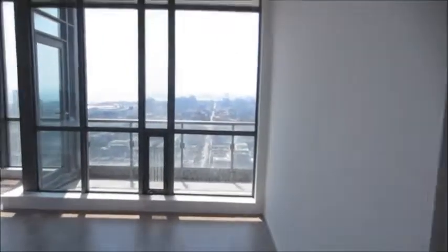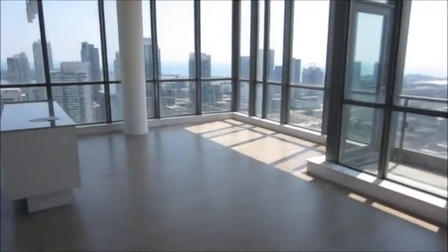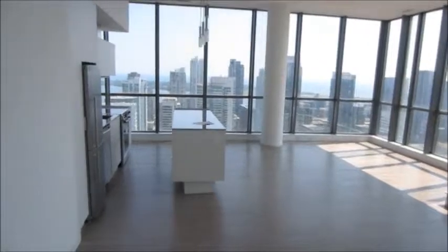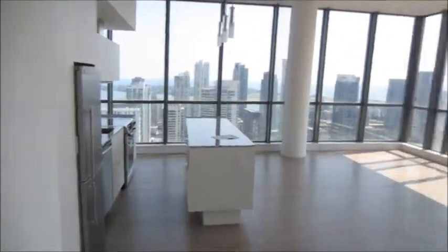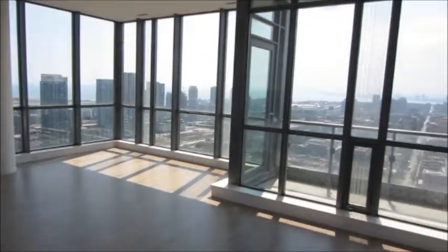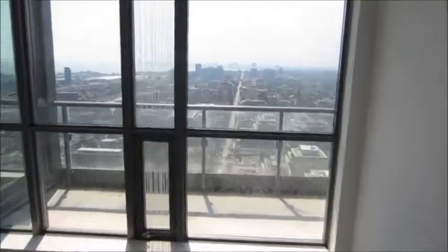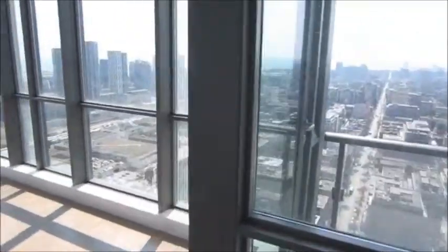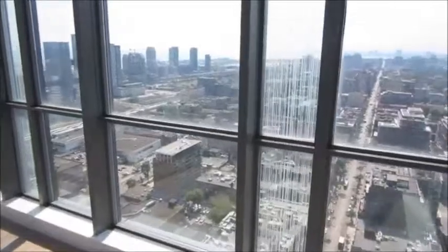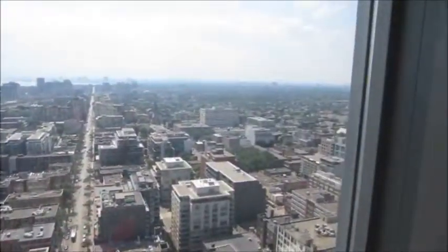And then we enter this rather large living and dining area. This unit has windows corner to corner, so great light comes in and beautiful sightlines as we can see. I'm just going to walk around so you can get an idea of the views that you'd be catching in this unit.